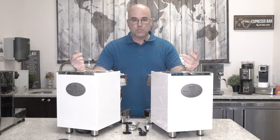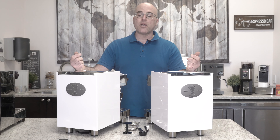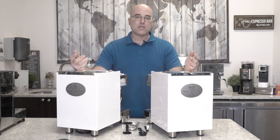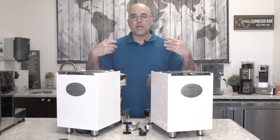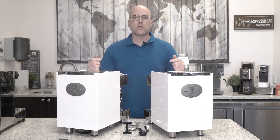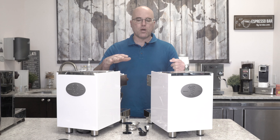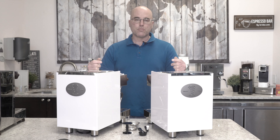I saw these machines in Italy at a convention in October of 2019, and I absolutely fell in love. So we're going to give you an overview of these machines — basically just a simple how they work, and an overview of construction of these two fantastic machines.